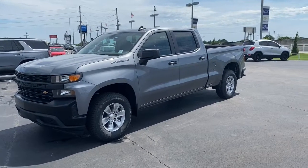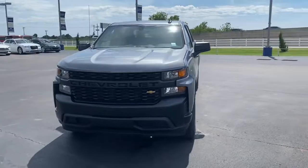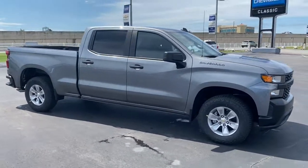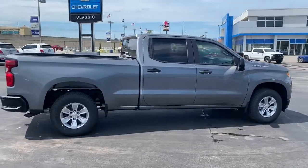Look no further than the 2021 Chevrolet Silverado 1500. Stay connected on the worksite in the full-size Silverado 1500 pickup. Its smooth, agile ride keeps you comfortable, while its rugged strength gets the job done.